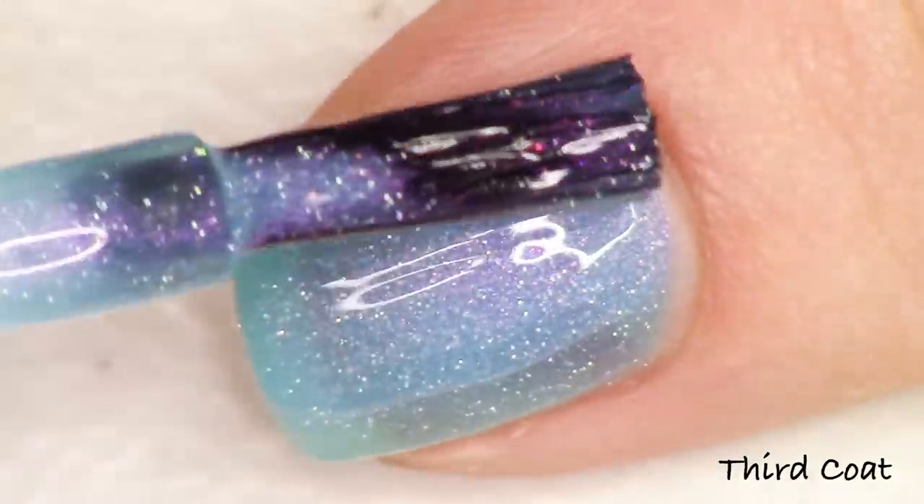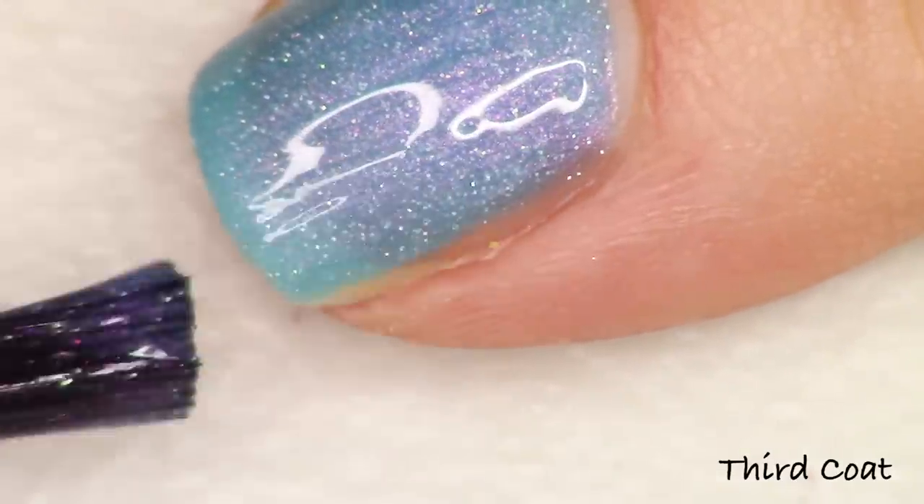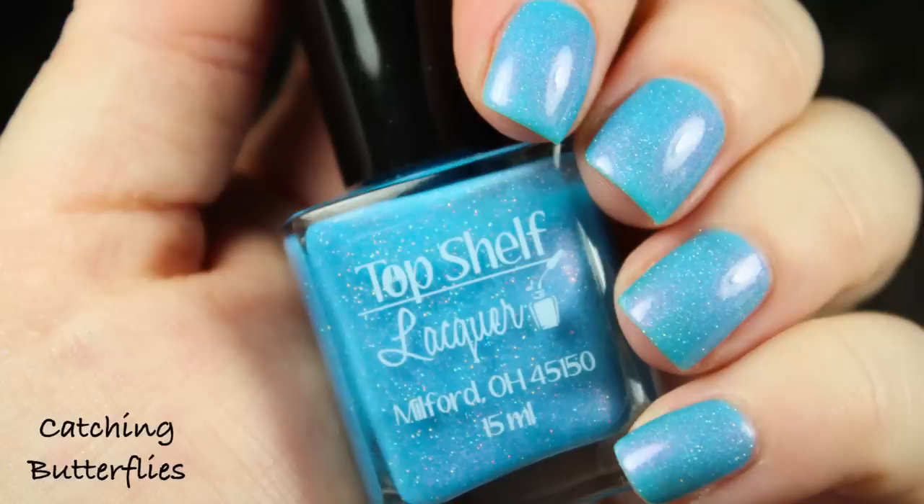I have some shots for you in the sun as well because the weather was cooperating this week — it was pretty warm. So you can take a look at the holographic element too. This first one is the turquoise and it's called Catching Butterflies.